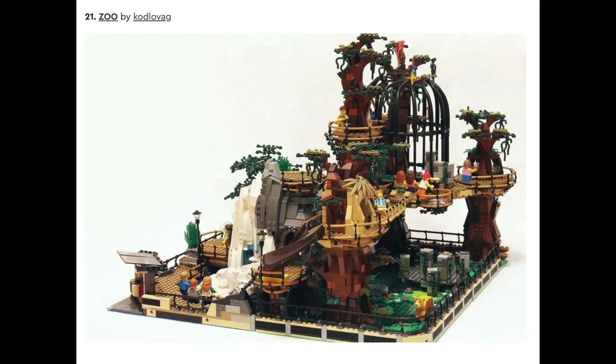Set after that, number twenty-one is The Zoo by Kodlovag. I just think this set looks phenomenal. The creativity of it is just unbelievable. I don't know if it's a popular enough theme for LEGO to actually build it, because I don't know how many people would like to have a zoo display, but this set is definitely one of my favorites. I think it's incredibly unique, and it just looks fantastic.